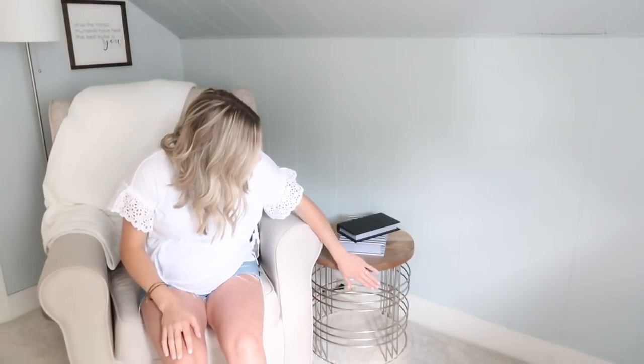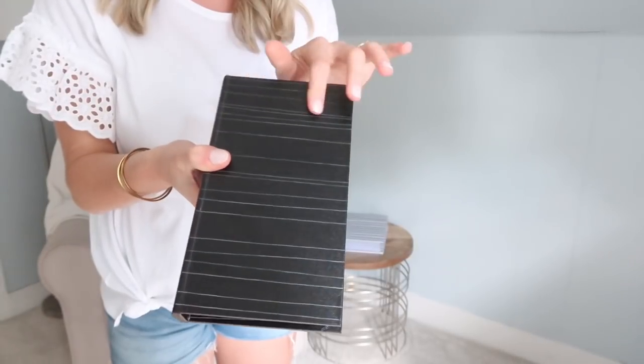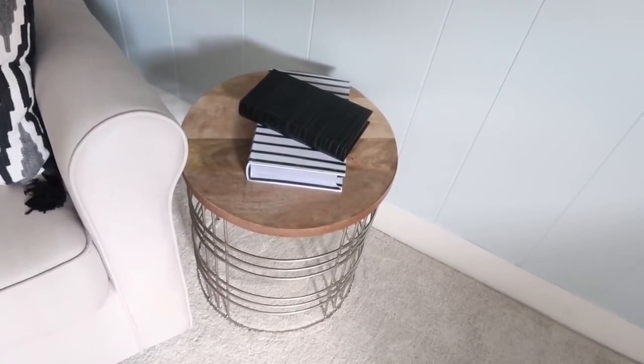Moving over to his reading corner — we have his chair, a little stand, and his lamp. This lamp is just super cheap from Walmart, about $15. We already had it so I just popped it in here since we don't have a ceiling light. This stand is from TJ Maxx and I absolutely love it — it has a metal bottom and wooden top with these little fake books. I got those at Hobby Lobby and they actually open up for storage. I got them in black and white to match his decor. The TJ Maxx table was $29.99.